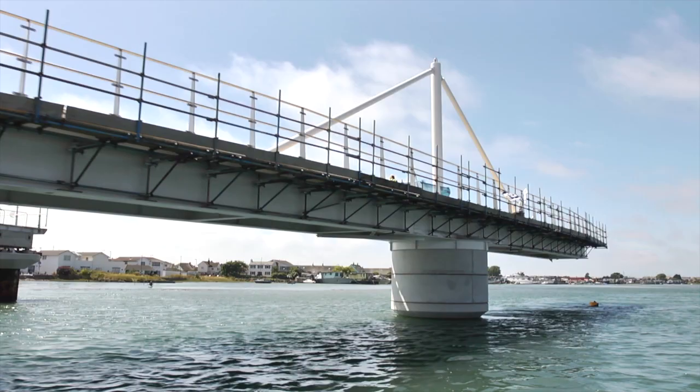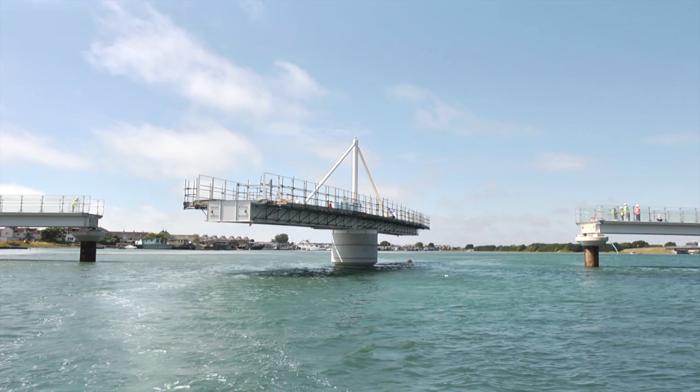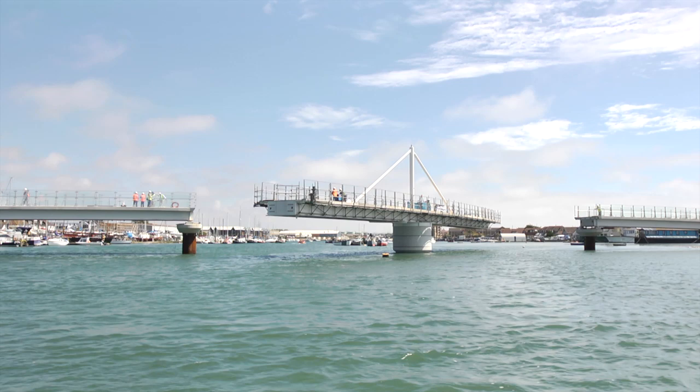The central section of the bridge is supported by a mast and cable stay design. This 50-metre platform rests on a mechanism in the central concrete pier of the bridge and can rotate to an open position in just three minutes, allowing ships through.